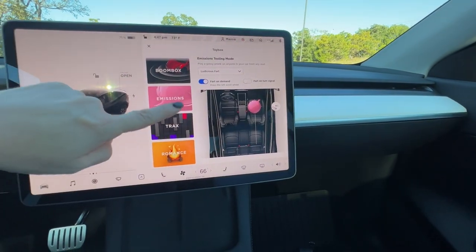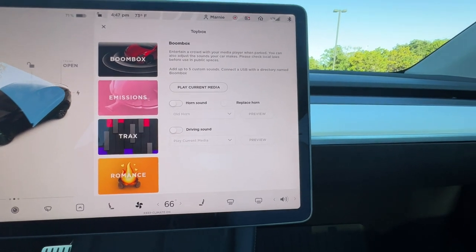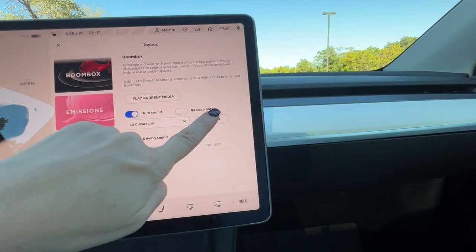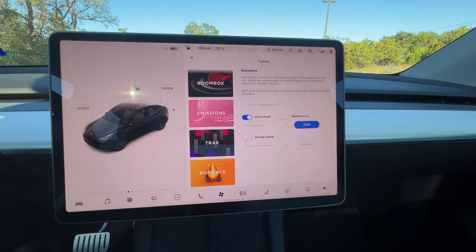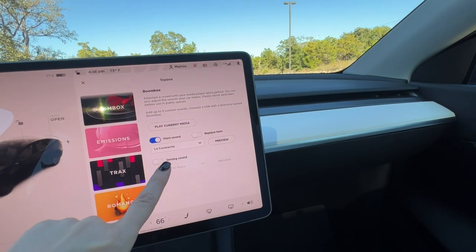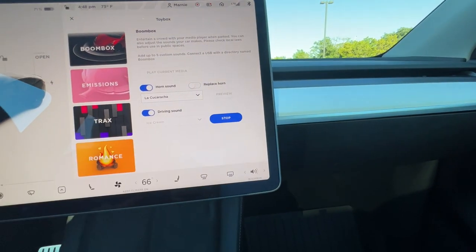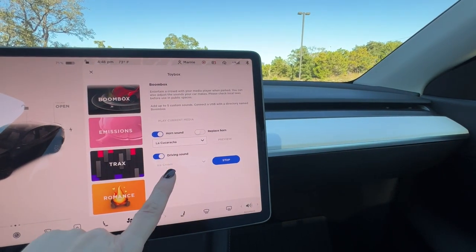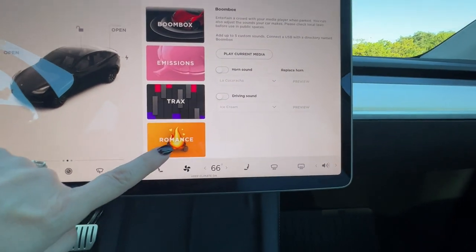You can also make sounds come out of your car externally using the Boombox feature. You can have different sounds replace or add on to the horn sound. You can also have sounds play as you're driving — so I can sound like an ice cream truck. You get the general idea — there are a lot of fun sounds. We're going to turn that off.